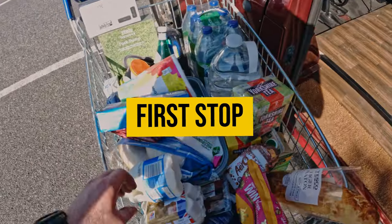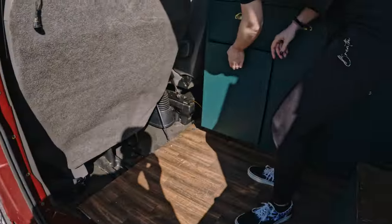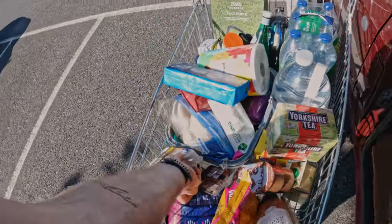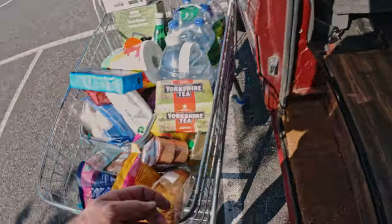First stop was shopping. We needed to stock up our fridge and get plenty of food — the most important bit. Nice and cold fridge. Milk, tea and coffee, eggs for breakfast, and eggs in the fridge.